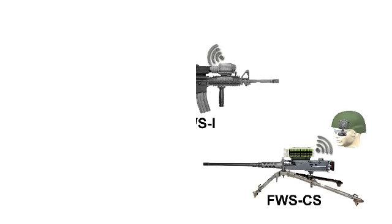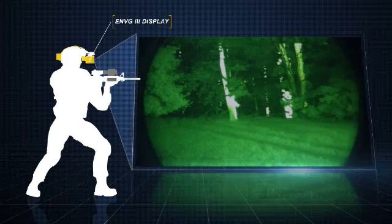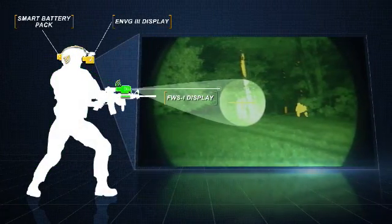The next generation of maneuver enablers are the family of weapon sights. This revolutionary capability allows the Soldier to acquire and decisively engage threats faster by decreasing the transition time between mobility and targeting sensors.